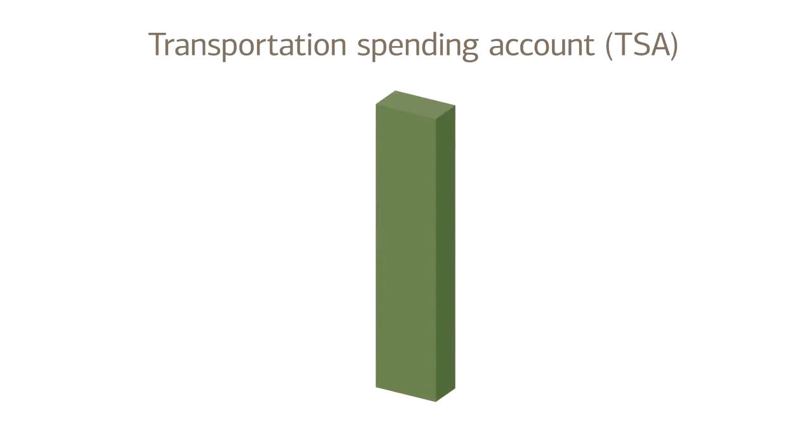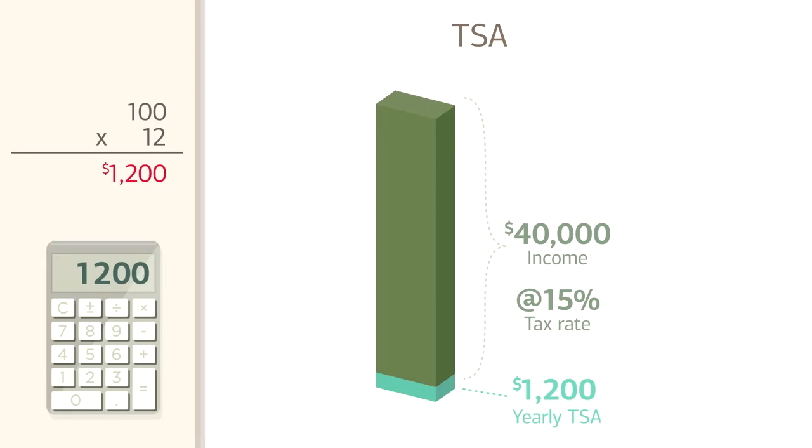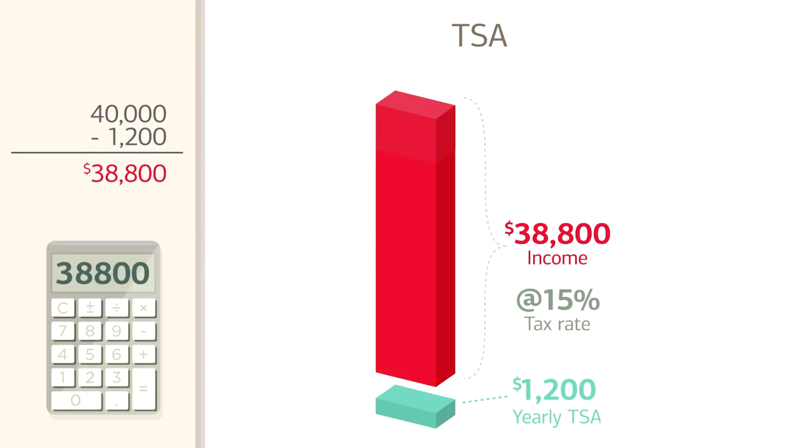So, how much money would you save on a plan like this? Well, say you have a $40,000 salary and an effective tax rate of 15%. With a TSA, that $100 will be deducted from your salary before you pay taxes on it each month. Over one year, that transit pass will amount to 100 times 12, $1,200. Now, let's subtract that from your salary. That's $40,000 minus $1,200, which equals $38,800.